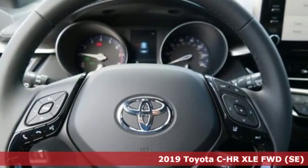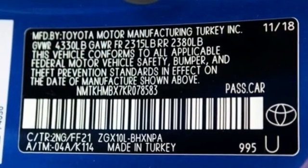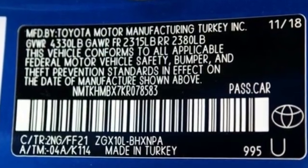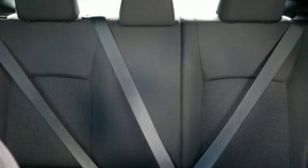A great vehicle is comprised of great features like these: continuously variable automatic transmission, dual zone climate control, Bluetooth streaming audio, and auto dimming rear view mirror.